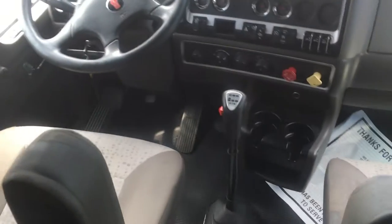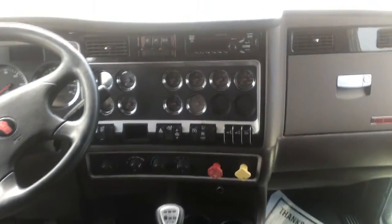Pretty nice trucks. These are 9 to 13 speed convertibles, and they have been converted to 13s already, so you don't have to worry about that.